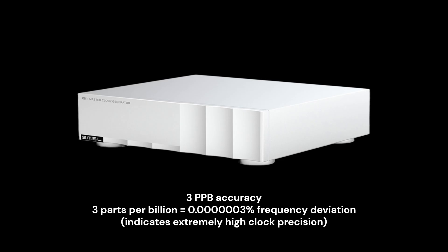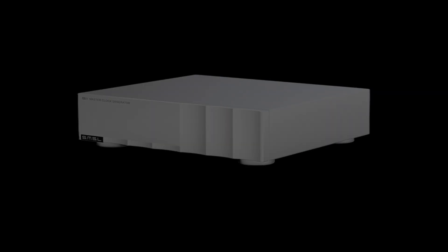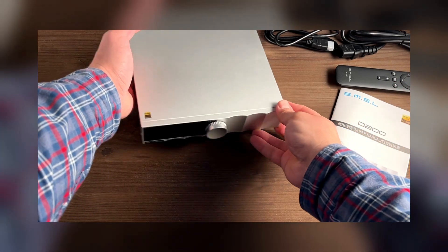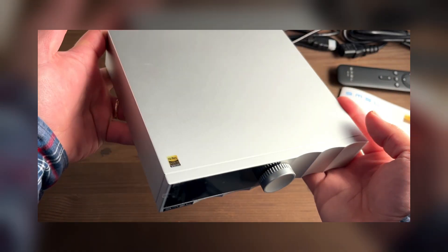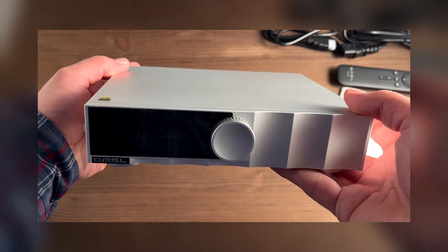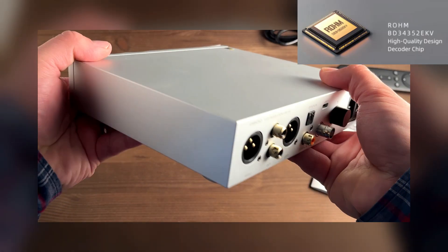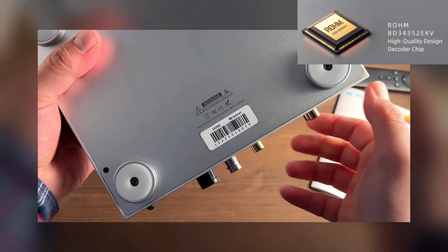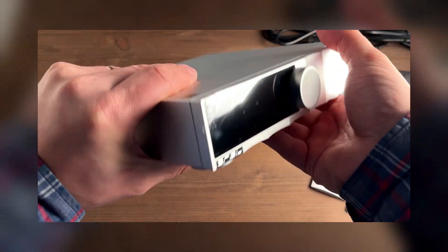Before moving on to the clock, let's take a look at the converter for which it was all started — the SMSL D200 Digital-to-Analog Converter. The SMSL D200 is a new desktop DAC preamplifier that combines audiophile sound quality with extensive connectivity options. It is based on the modern, high-end ROHM BD34352EKV chip, known for its high linearity and natural sound reproduction.